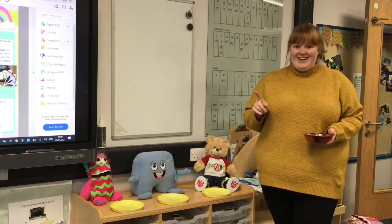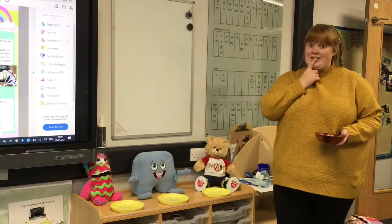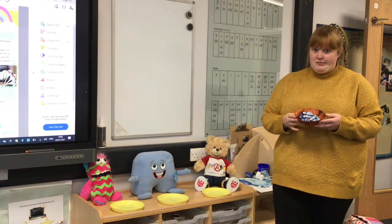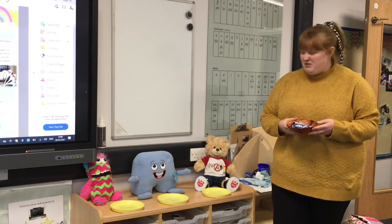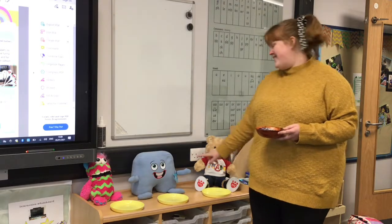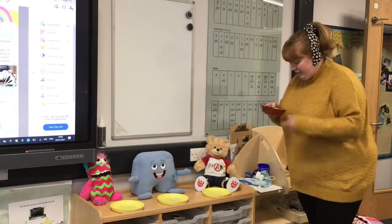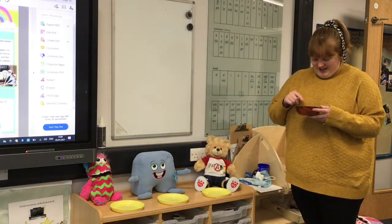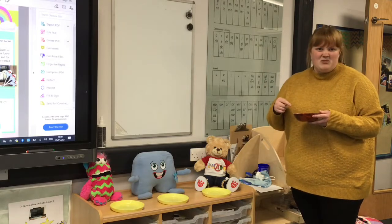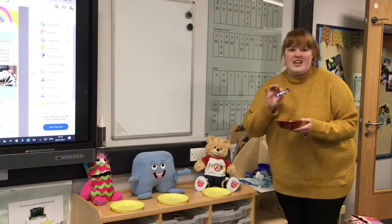Now today I've got three toys — one, two, three — and they're all a bit hungry and they really want some Christmas chocolates. So Bruce wants some Christmas chocolates and so does Jenny and so does Woody. They're all a bit hungry. Now the first thing I'm going to do is count how many I've got, just to practice my careful counting. So I'm going to count them and put them here so I know.